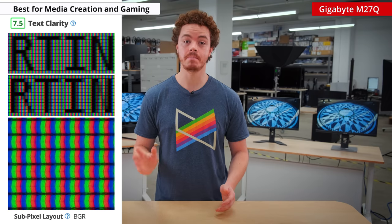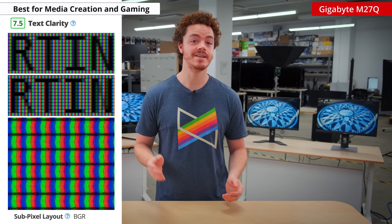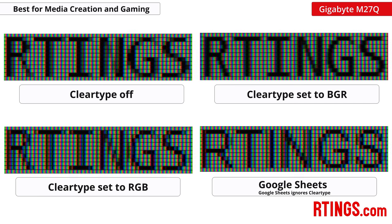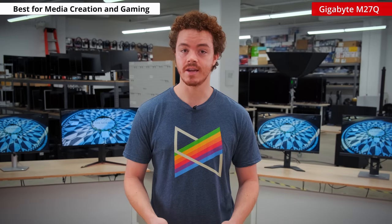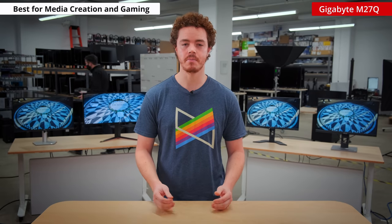The M27Q is using a BGR panel, so the subpixels are aligned from left to right as blue-green-red, instead of red-green-blue like most other displays. This can cause text clarity issues with software that expects the red-green-blue layout. There are some solutions to mitigate this, but each one comes at a cost. We're currently investigating these solutions and will talk more on them in our upcoming video review on the M27Q. BGR text clarity is a polarizing issue — some hate it, and others don't even notice it, so make sure to check out our video when it drops.